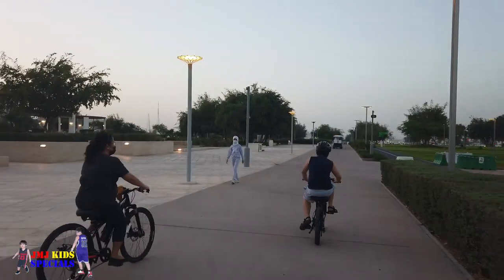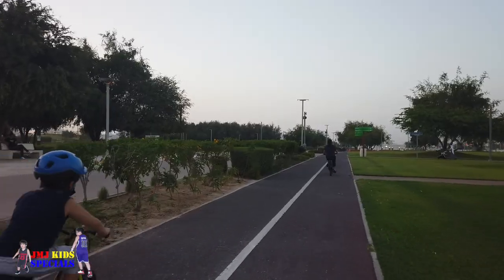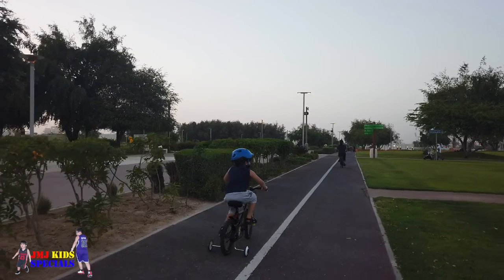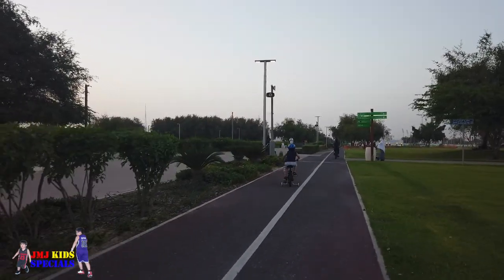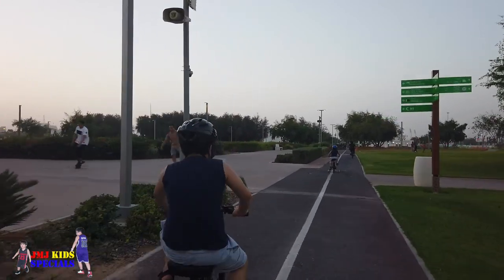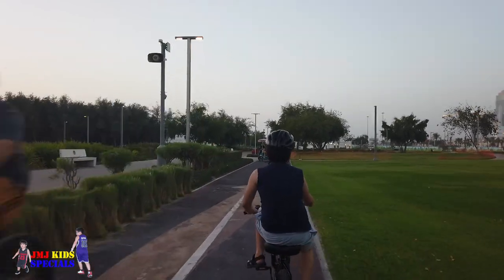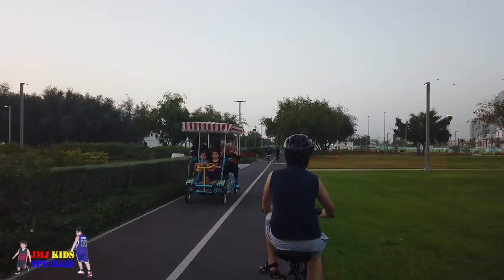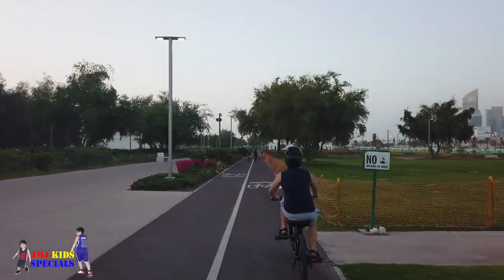Now let's continue biking and enjoy the views. As you can see, it is a perfect spot for bikers, and you can also find a rental bike facility and some goods stores here.